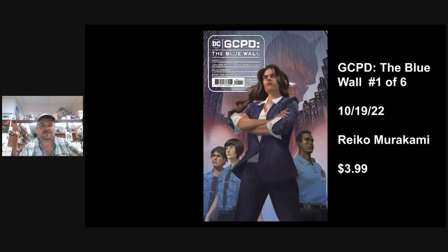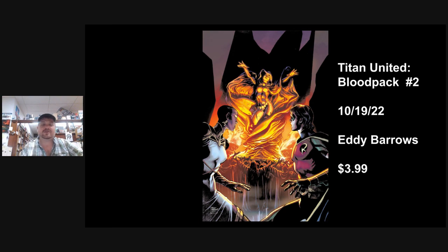On to GCPD. I love police procedurals and crime-type comics. This is relatively early in her tenure as commissioner — Renee Montoya — leading the GCPD in a six-issue story. If you like the older GCPD stuff from some time back, I've got high hopes for this one. They're struggling with being police officers in a city like Gotham, which can't be easy. Sorry, actually this is a different book.